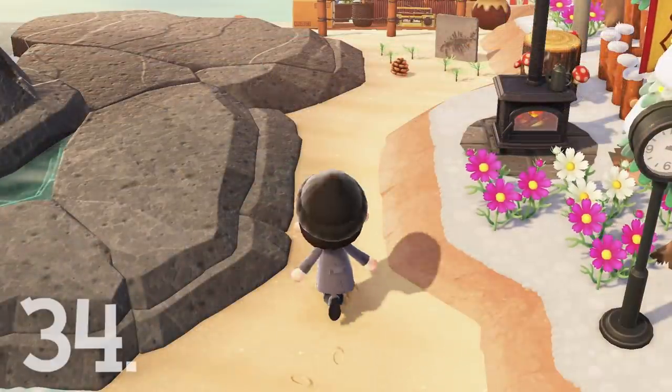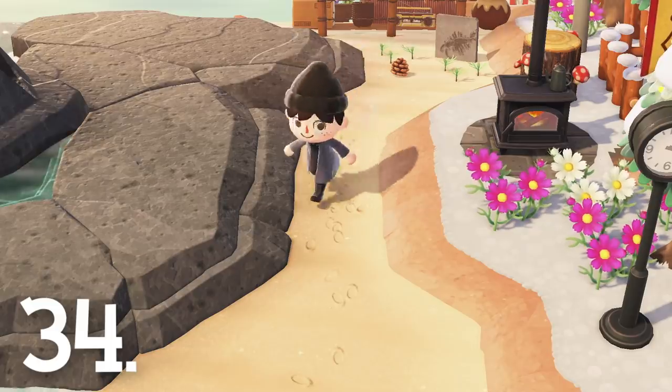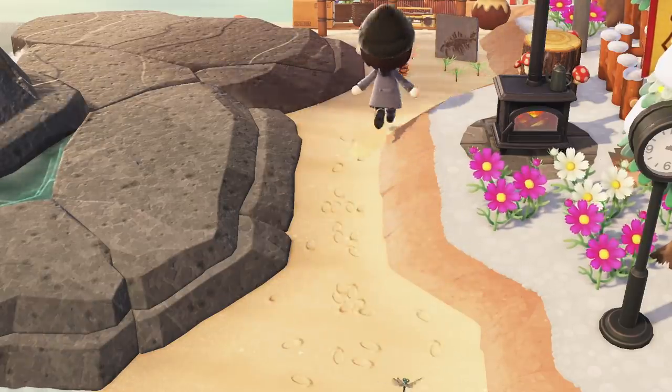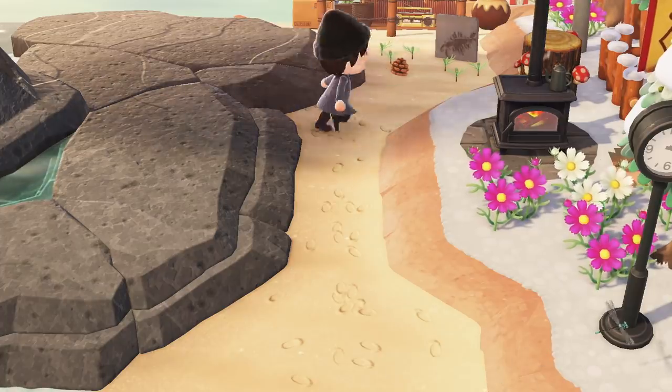Number 34. Your character will leave a ton of cute little footprints on the beach as you walk around. You can make a proper mess of these as you wander around your long beaches.